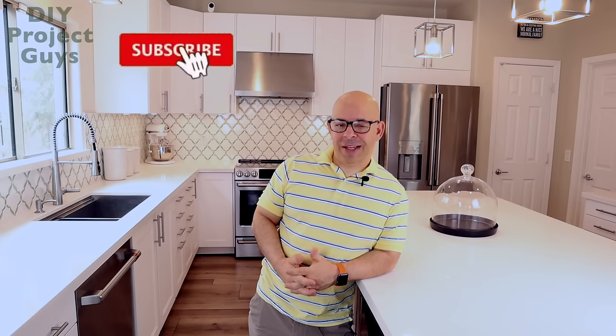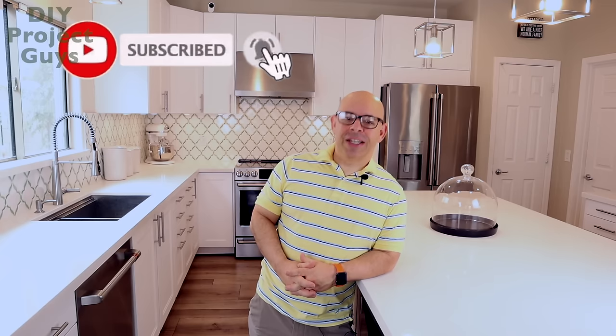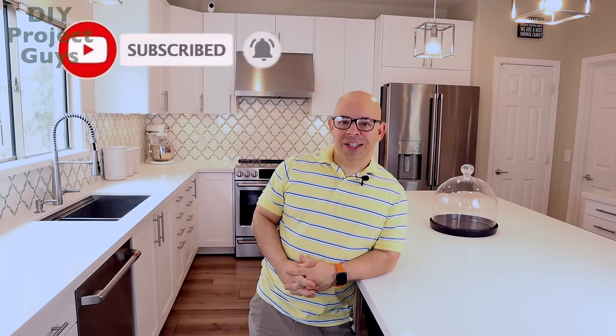This is actually my fourth IKEA kitchen. I've had four different homes in the last 15 to 20 years, and each time when it was time to do a kitchen, I did some comparatives. I went to Lowe's and Home Depot and some other places, and each time I wound up choosing an IKEA kitchen. So today I'm going to give you 15 reasons why I continue to choose an IKEA kitchen.